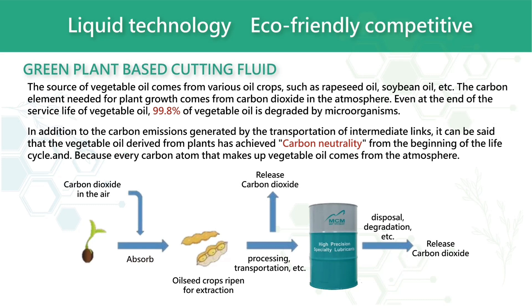MCM Plant-Based Cutting Fluid — from being extracted from plants, manufacture of products, processing, transportation, use, and disposal — all the released carbon dioxide can be biodegraded by the environment, achieving carbon neutrality.